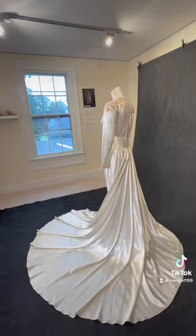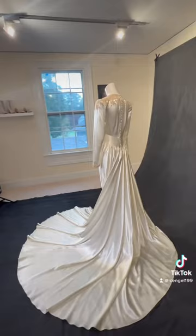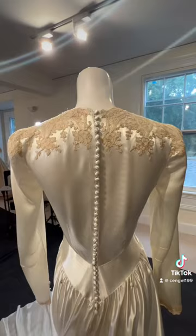The dress features a high sweetheart neckline with vintage lace from Shirley's mother's wedding gown, and the back of the dress is fastened with a row of tiny satin-covered buttons providing a form-fitting silhouette — and yes, it did take forever to fasten all of the buttons.